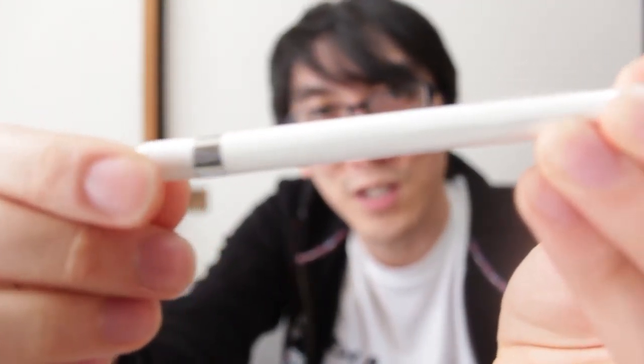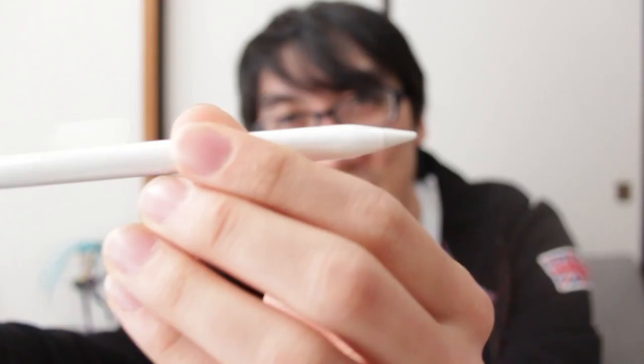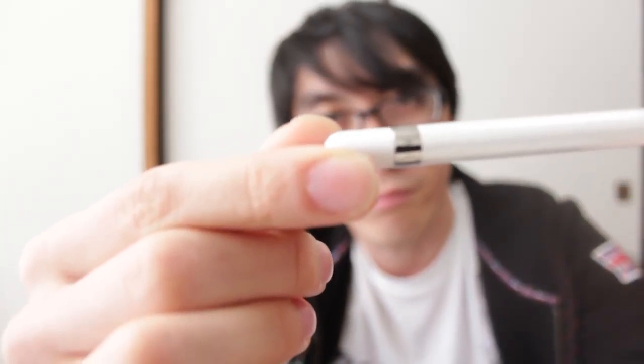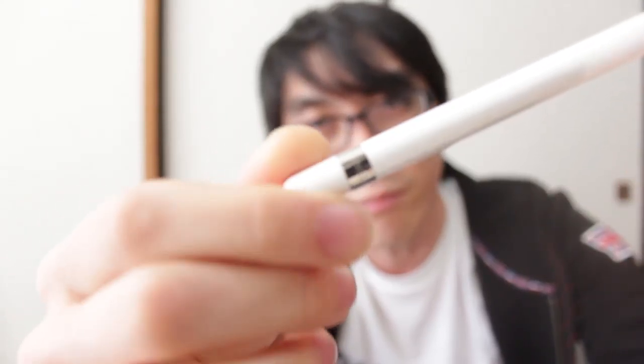This is the most exciting unboxing of all time — I've never unboxed a pencil before! Unusually cheap packaging for an Apple product, especially as all Apple products are slightly overpriced — that's kind of the draw to them. But for a $99 pencil, and in Japan it's 12,500 yen, you can do the calculations in your own country to figure out how much that costs.